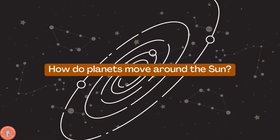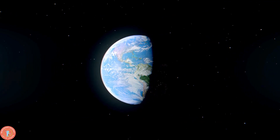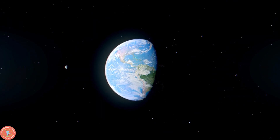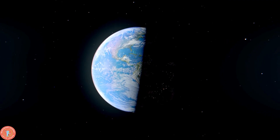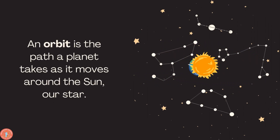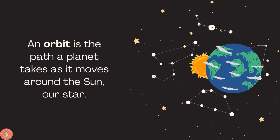So how do planets move around the Sun? This is Earth, our beautiful planet. Do you see how the light shifts from one side and it goes around? Let's learn how it does that. An orbit is the path that a planet takes as it moves around the Sun and our stars.